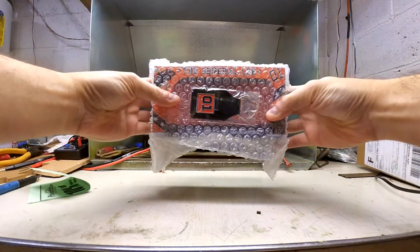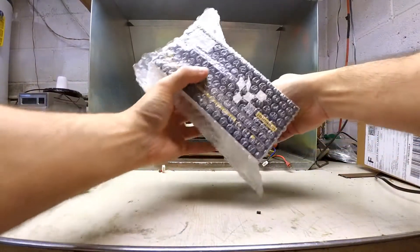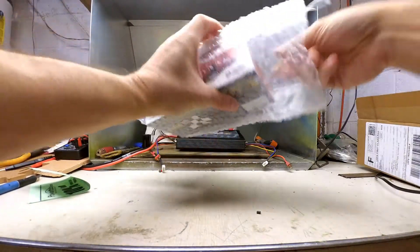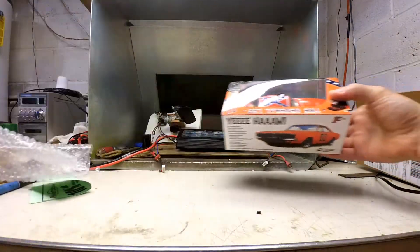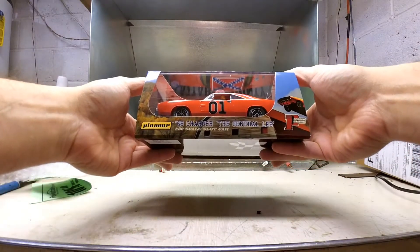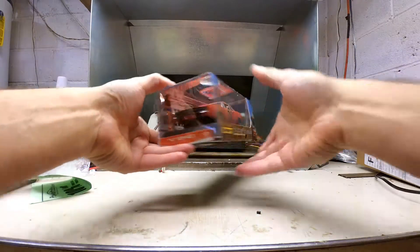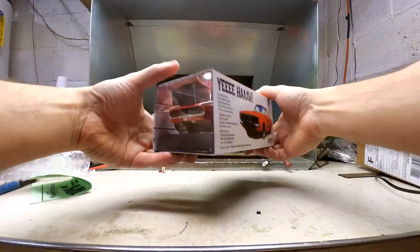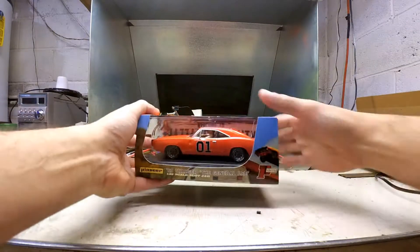So you can see it's the General Lee. Give you a keychain — there it is. That's nice. The detail on this — I seen it online and I seen the detail and I'm a Dukes fan. Let's see if I slide it out here.